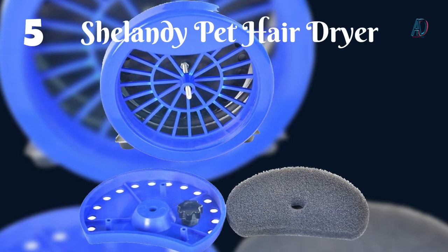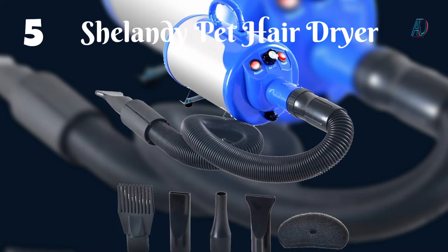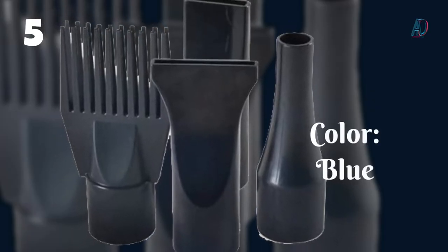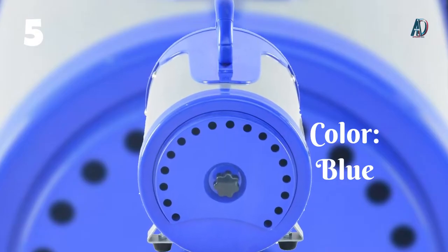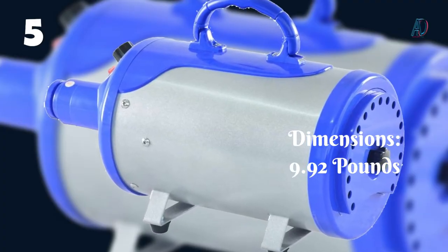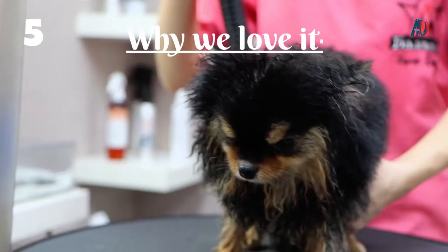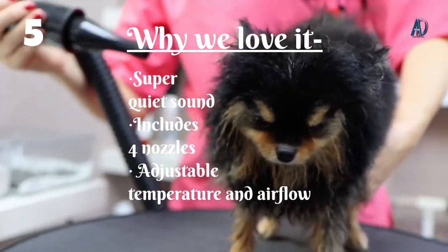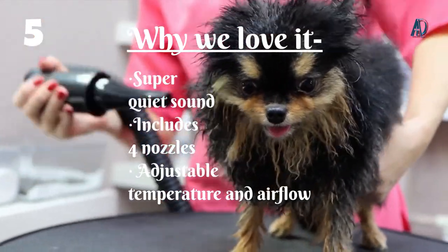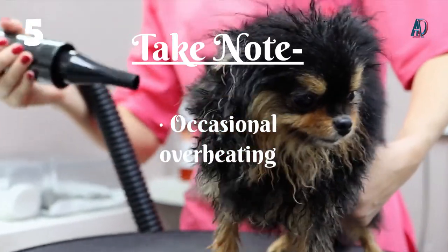Number 5: Shellandy Pet Hair Dryer. Whether you have a Great Dane or a miniature dachshund, this Shellandy Pet Hair Dryer promises to get your dog dry fast. Multiple speed settings give you maximum control over airflow, which, together with its remarkably quiet sound, make the Shellandy a good choice for pet parents worried about their pup's ability to tolerate a dryer. Why we love it: super quiet sound, includes 4 nozzles, adjustable temperature and airflow. Take note: occasional overheating.